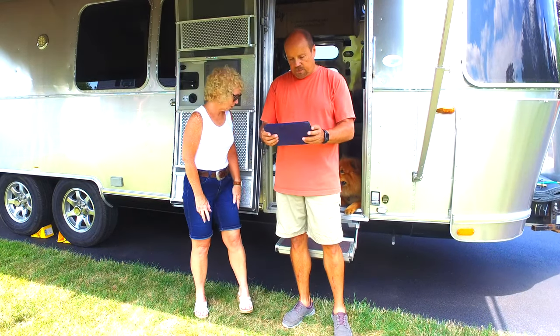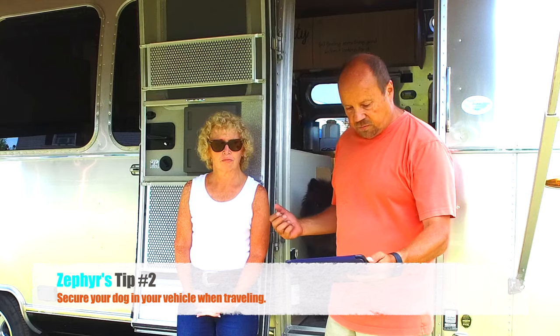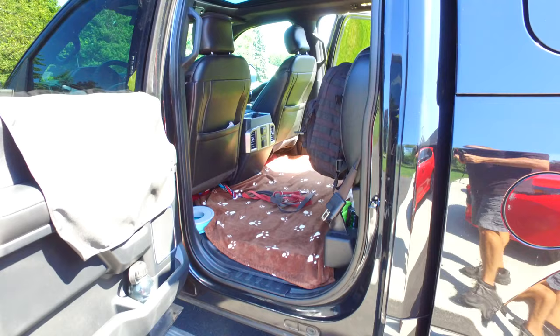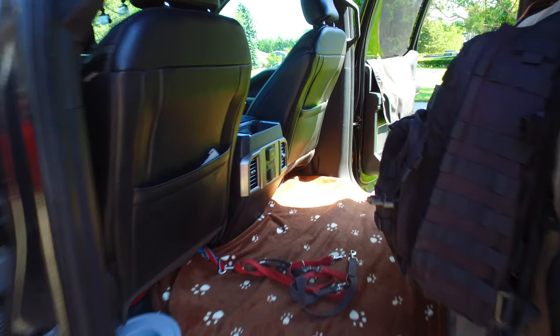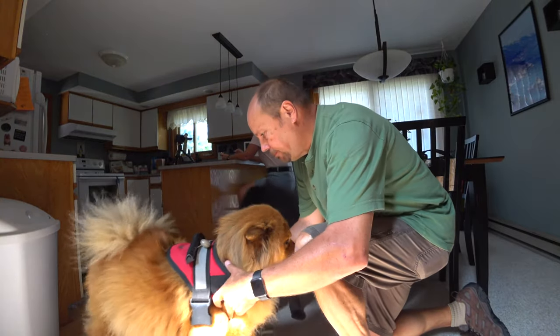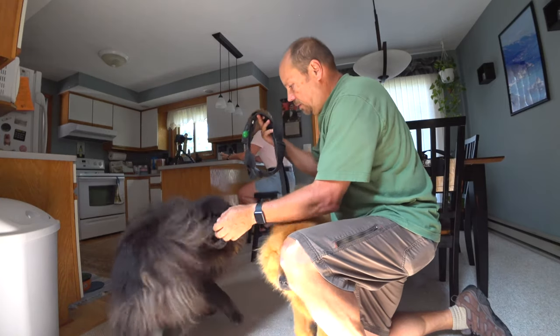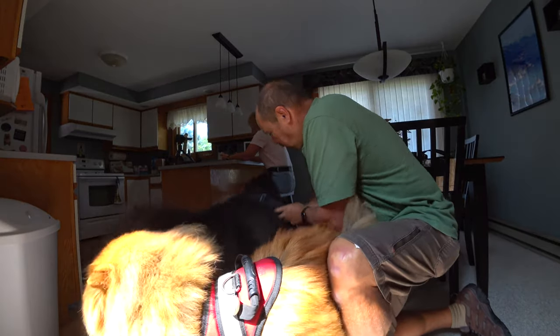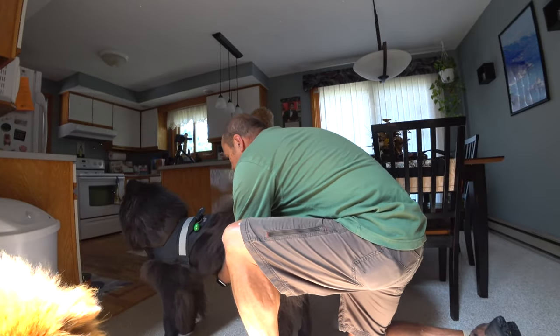So, to summarize: use a harness to secure your pet inside your vehicle. Ours have reflectors on them. We attach them to leashes that are attached to the front seats of the truck so they can't accidentally jump out when we open a door. This is also a safety feature if you were ever in an accident — you want your dogs secured so first responders can get to you easily.